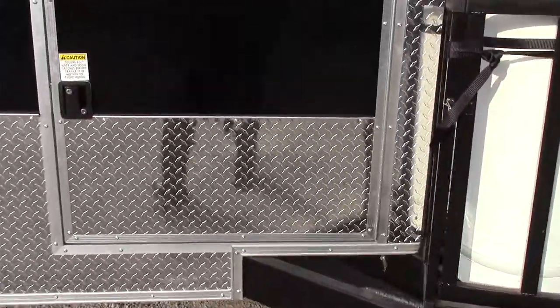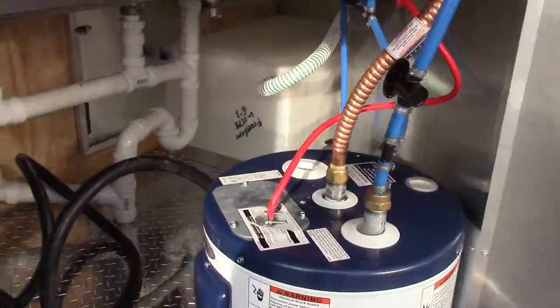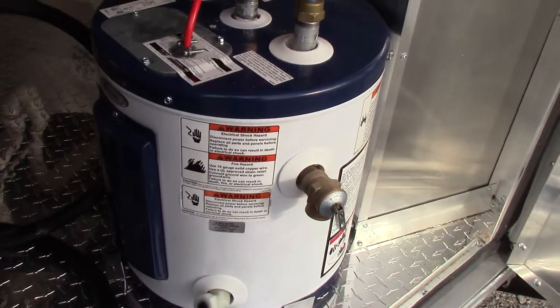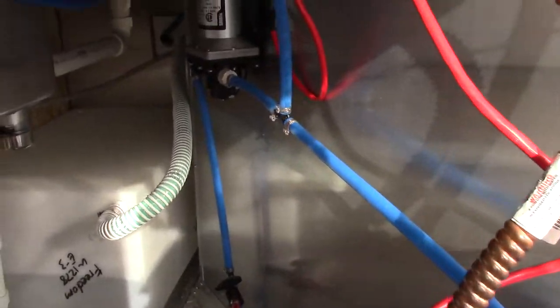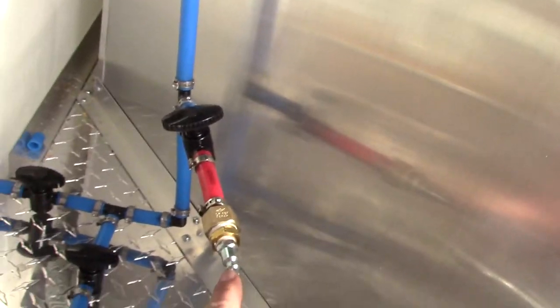On the passenger side we have a 36 inch access door that gives you access to your plumbing and your electric. We have a 6 gallon water heater, our water pump, and a 30 gallon fresh water tank. This is the blowout valve for winterizing.